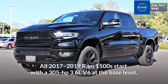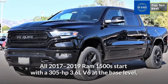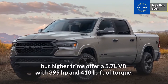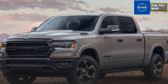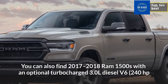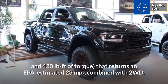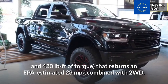All 2017-2019 Ram 1500s start with a 305 HP 3.6L V6 at the base level, but higher trims offer a 5.7L V8 with 395 HP and 410 pound-feet of torque. You can also find 2017-2018 Ram 1500s with an optional turbocharged 3.0L diesel V6 — 240 HP and 420 pound-feet of torque — that returns an EPA-estimated 23 MPG combined with two-wheel drive.